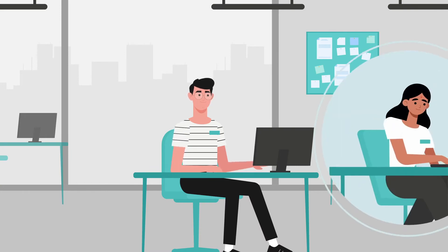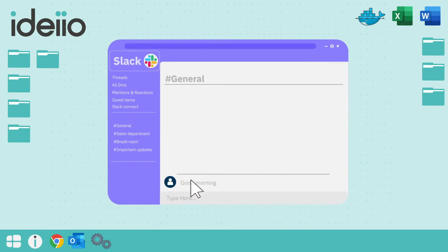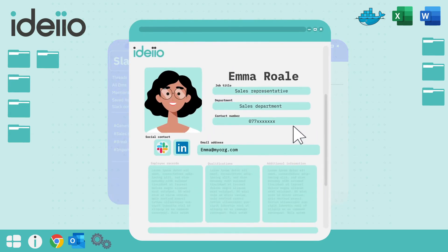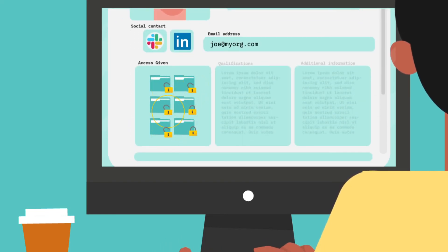At work, Joe needs to collaborate with colleagues across the company, so he can use IDEO's self-service portal to request access to Slack or other applications. He also uses the company directory to identify sales colleagues across the company so they can work together. As Joe progresses through the company, HR can simply update his details, which then automatically adjusts his access to systems and data.